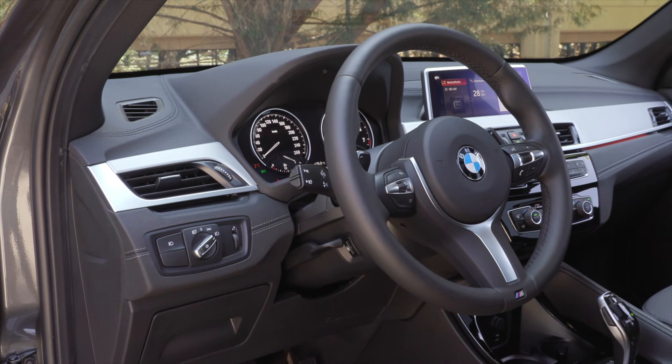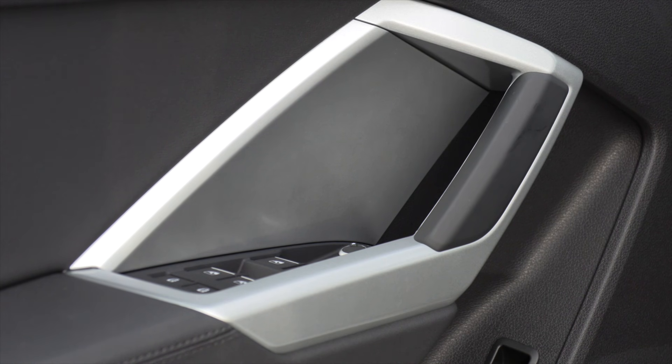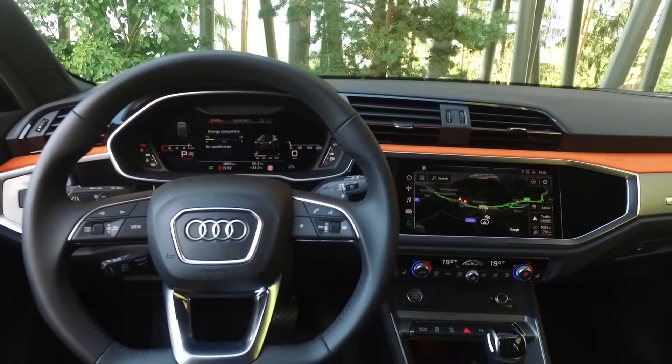The X1 shares a platform with MINI but there's no MINI influence inside the car. The Q3 is based on the VW Tiguan and you can see some shared elements inside. The BMW feels more exclusive, but the Audi offers bigger available screens. There's more hard plastic in the Audi, while the BMW surprised with how much soft material is used. The X1 only comes with an 8.8-inch touchscreen, while the Audi can move up to a 12.3-inch digital driver display — impressive for an entry-level SUV.